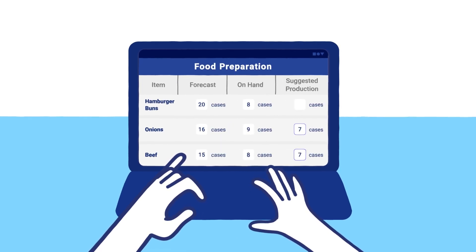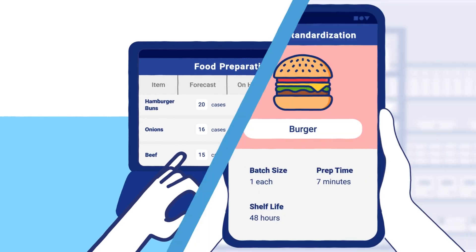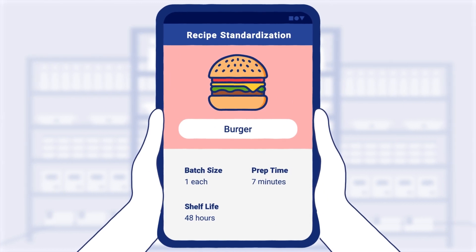Use smart sales forecasting to prep the right amount of food each day, meeting demand without creating waste. Guarantee recipe quality and consistency across every location with recipe standardization.